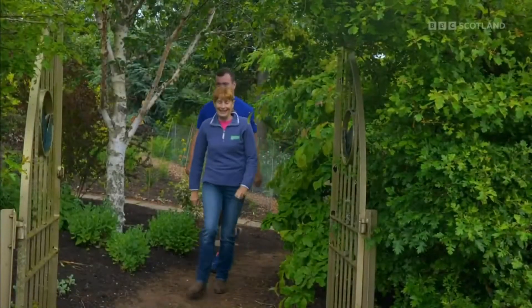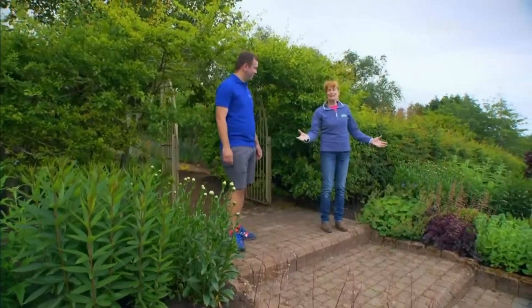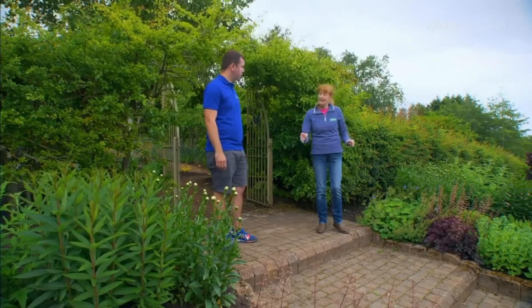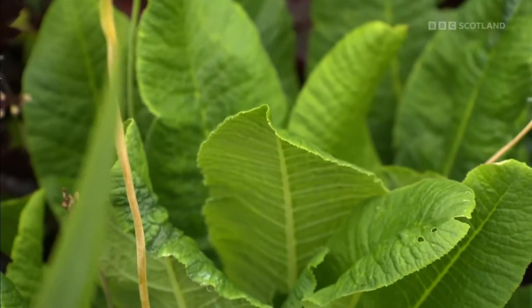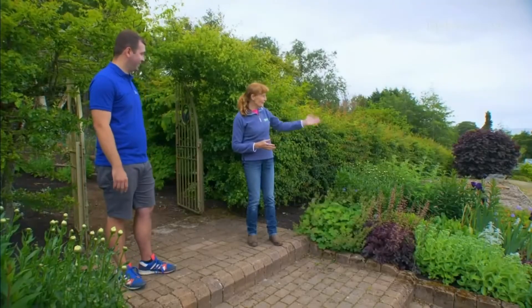Hello and welcome to Beechgrove, and welcome to this area that we call the bargain border. Everyone's going to like this because we created it last year, gathering herbaceous perennials from around the garden and it cost us absolutely nothing. There are loads of different ways of dividing plants — the basic split, or teasing away primulas to get single plantlets. Over here, look at that iris — stunning — all we did was dig down, got some rhizomes and moved them.